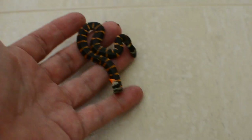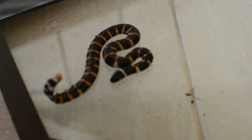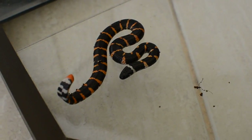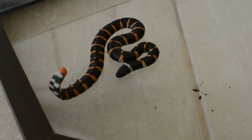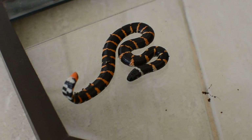Yeah, like that. Hello, my little snake. Cute, huh? Hello. Hello. I see a little snake. Mommy, come and see! Mommy, come and see!